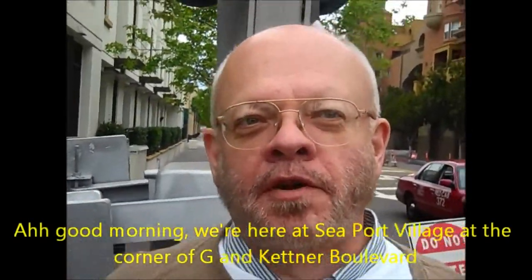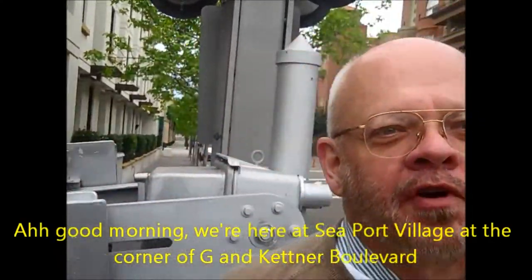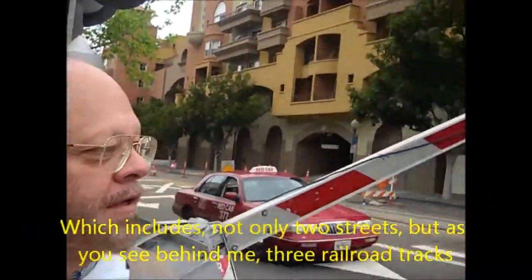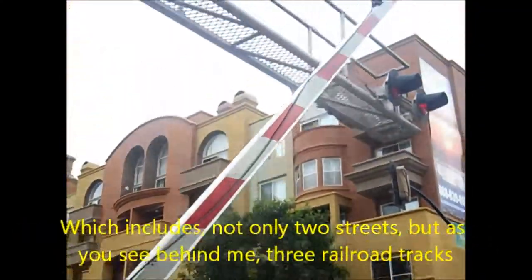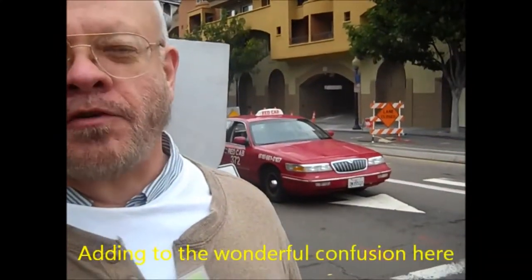Hi, good morning. We're here at Seaport Village at the corner of Gee and Kettner Boulevard, which includes not only two streets, but as you see behind me, three railroad tracks, adding to the wonderful confusion here.